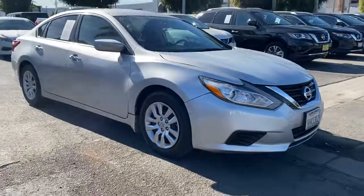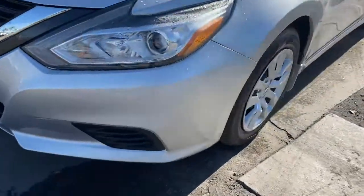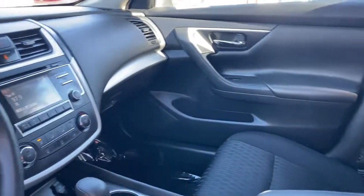The following are some of this vehicle's highlighted options: keyless entry, backup camera, keyless start, Bluetooth connection, steering wheel audio controls, stability control, intermittent wipers, traction control, pass-through rear seat, and temporary spare tire.